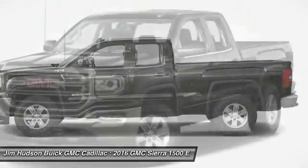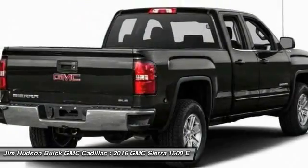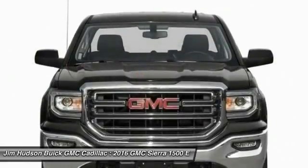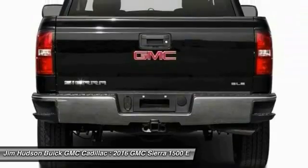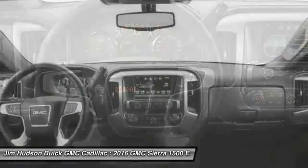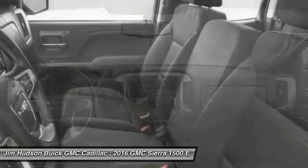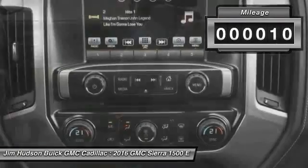The 2016 Sierra 1500 offers a 5-star frontal and side crash test rating, and a combination of mechanics and aerodynamics that give it better conventional V8 fuel economy than any competitor. The Sierra 1500 now comes standard with a Vortec 6.2-liter and 5.3-liter V8 engine, and an electronically controlled 6-speed automatic transmission that combines high-max hauling capability with precise control.